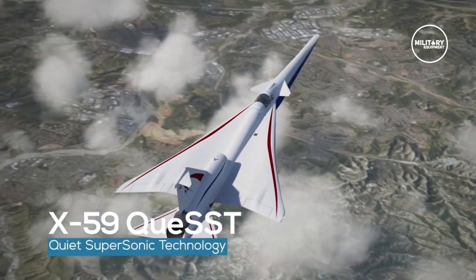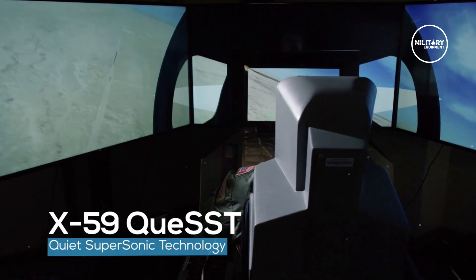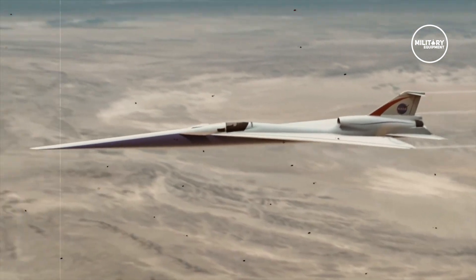The plane, called the X-59 Quiet Supersonic Technology, needed to be moved to Texas for a series of important structural tests designed to expose the aircraft to small and extreme stresses.